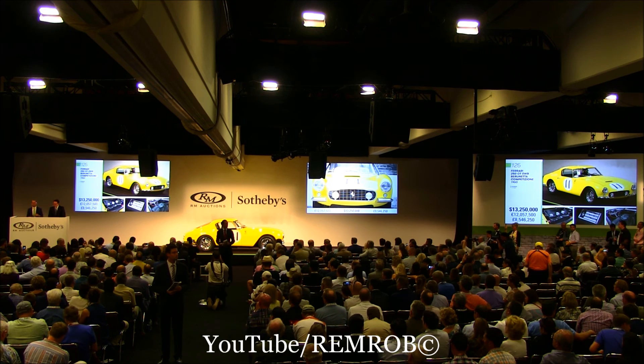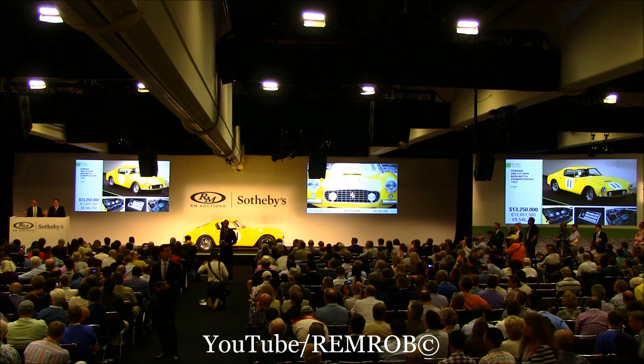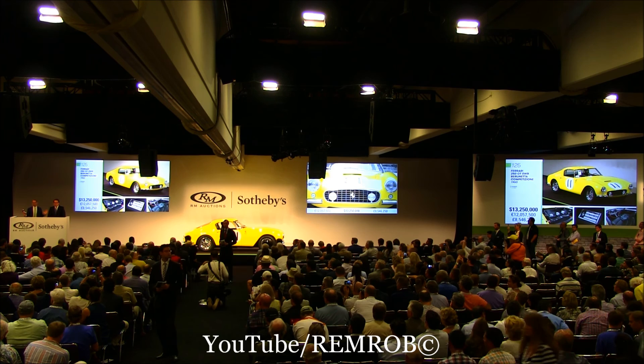Then ladies and gentlemen, if I have no better bid at just $13,250,000 — are we all done? Are we all finished? For the Ferrari 250 short wheelbase — are you sure? At $13,250,000. No bid. I'll take a small one, of course, if it helps. At $13,250,000 — I'm going to pass that one, ladies and gentlemen. Not quite enough on the short wheelbase. Thank you.